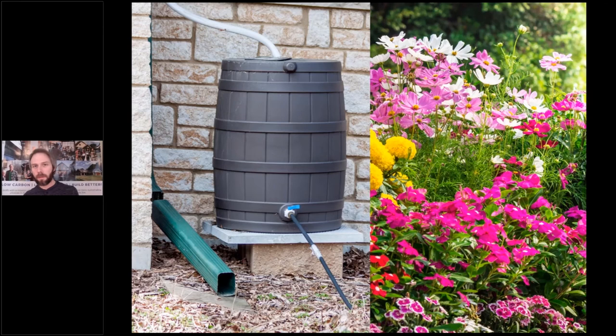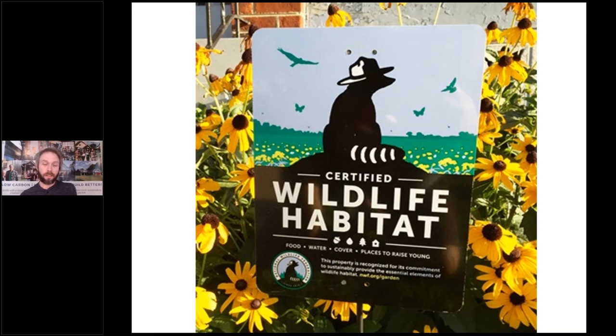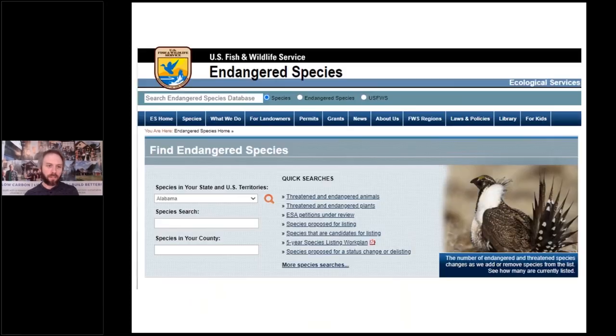You might also come across homes with rain barrels — good things to point out. Homes with native and adaptive drought-tolerant plantings are very easy to see in summertime. You can get clients wildlife habitat certified through the National Wildlife Foundation — another green selling point. You can also use the U.S. Fish and Wildlife Service to determine if a property doesn't have any threatened or endangered species in the area and use that as a selling point.